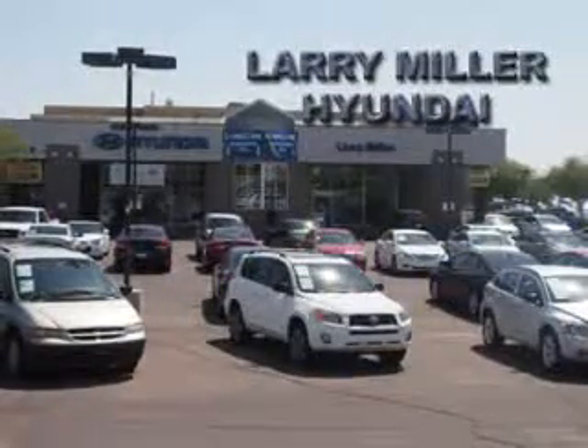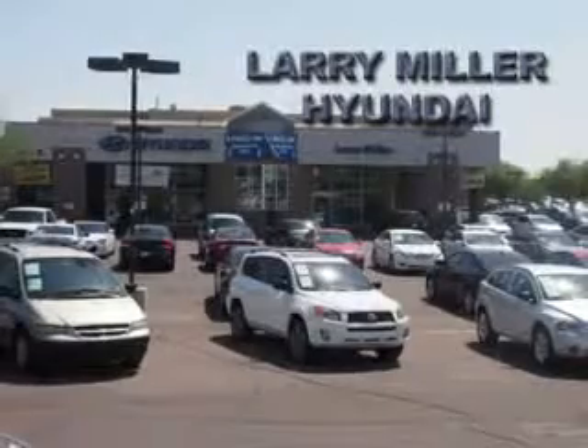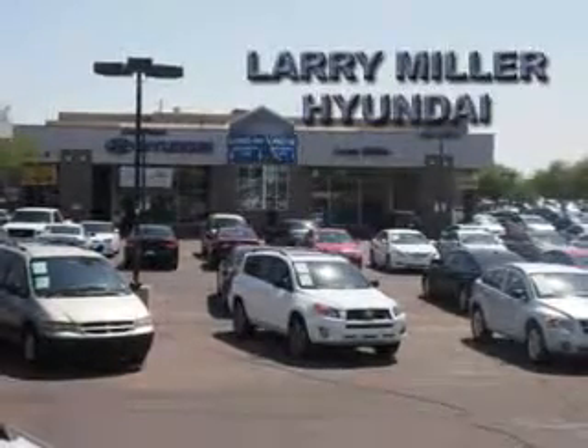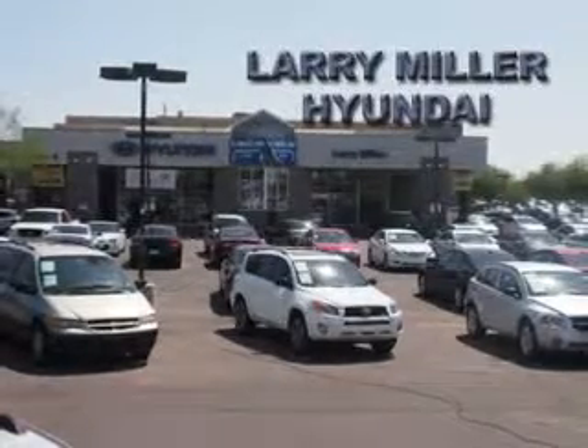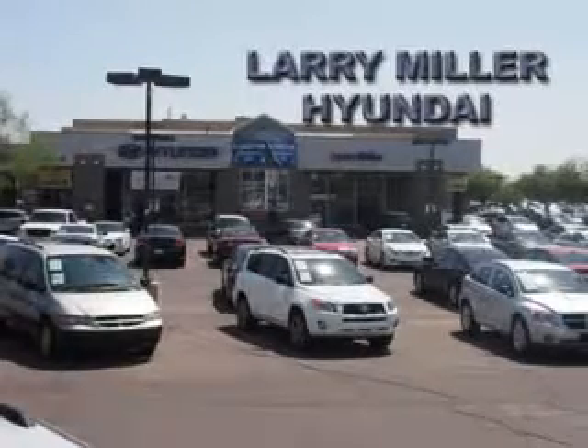Larry H. Miller Hyundai Pure offers many automotive products and services to our Phoenix, Tempe, and Glendale, Arizona area customers. From quality new Hyundai models to used cars, we know anyone looking for a new or used car in the Phoenix area will likely find what they want at our Arizona auto dealership.